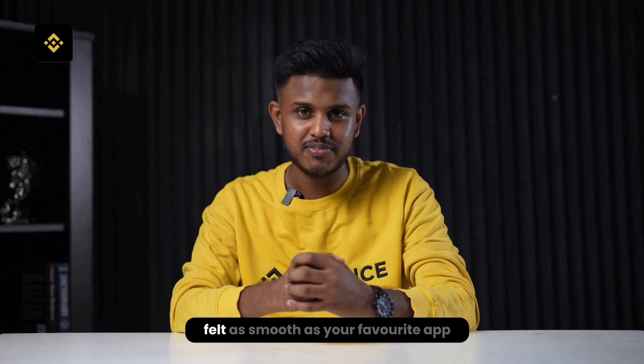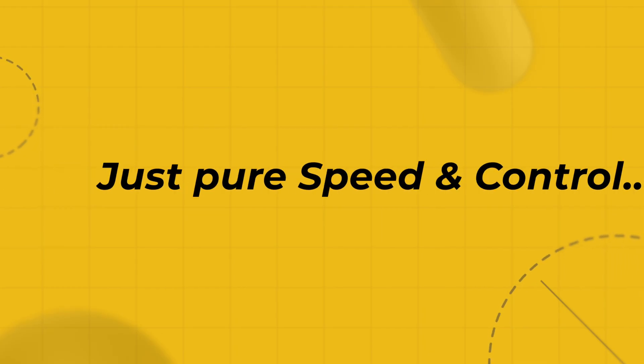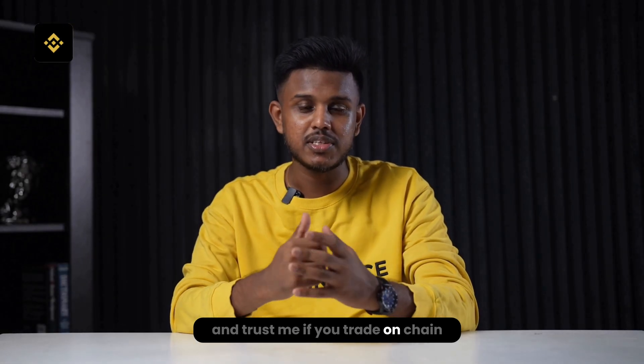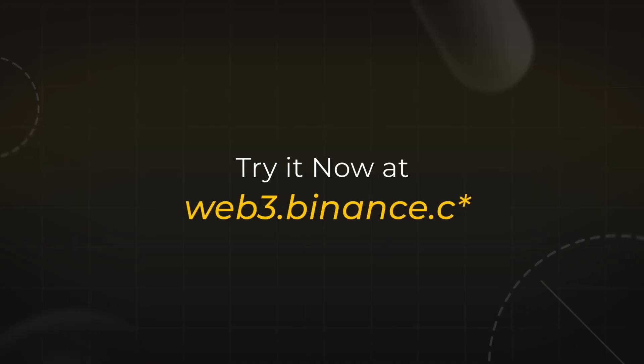Imagine if trading on-chain felt as smooth as your favorite tab — no messy tabs, no waiting around, just pure speed and control. Well, Binance just dropped something new: Binance Wallet Web version. And trust me, if you trade on-chain, you are going to want this on your desktop. Try it now at web3.binance.com.